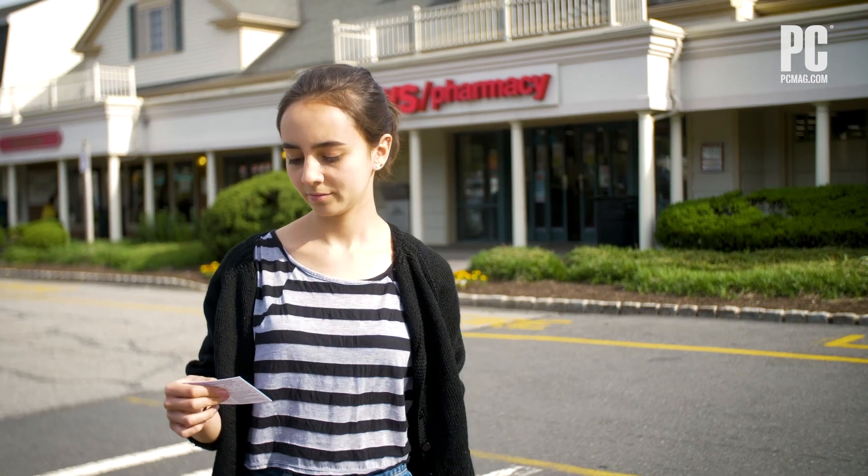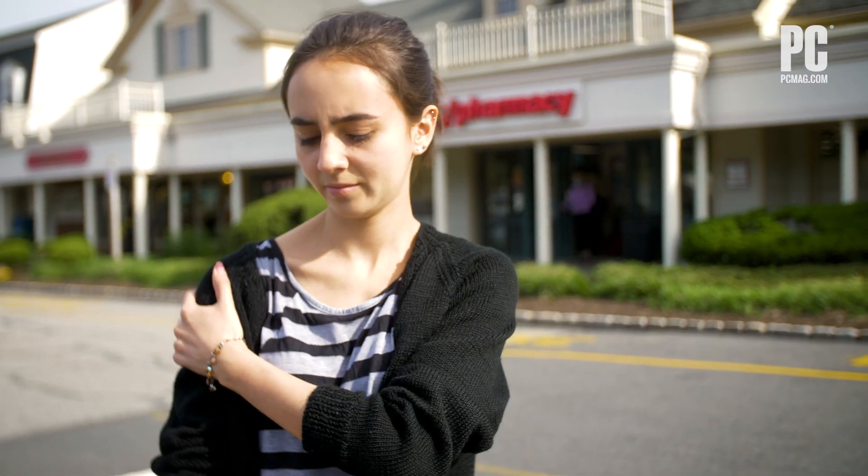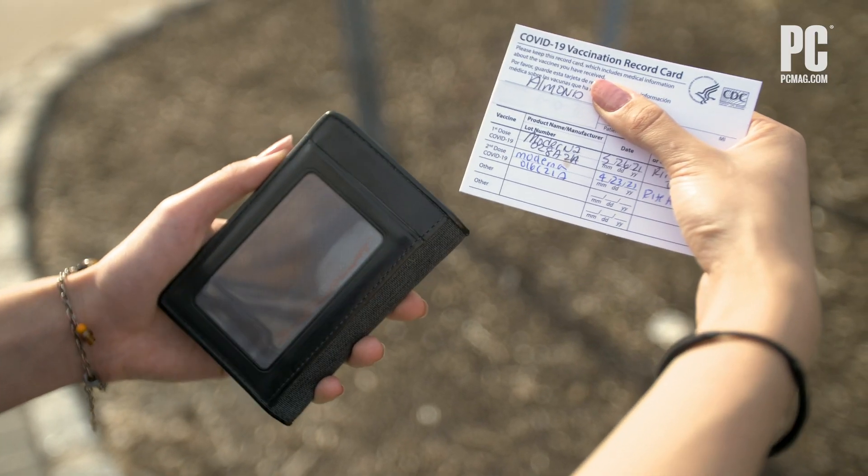You just got your COVID-19 vaccination and you're feeling pretty good about yourself, minus the sore arm. They gave you a lollipop and a card that proves you've been vaccinated, but the card is too big to fit in your wallet without it getting damaged. Well, that's a pain in the apps.